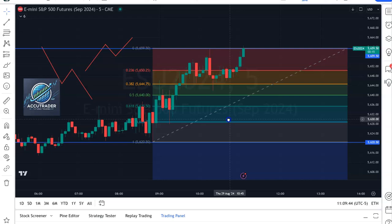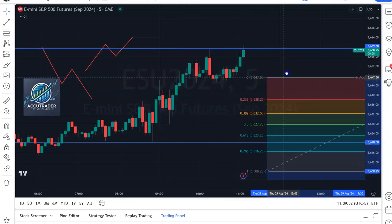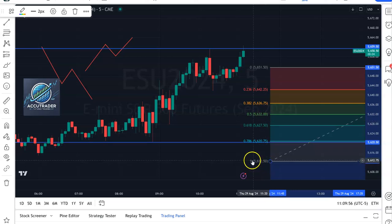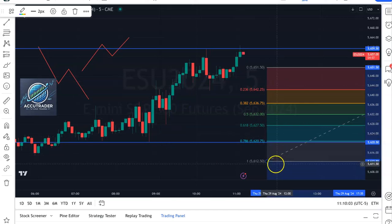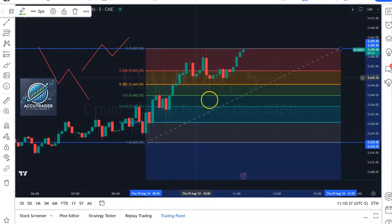These are the different retracement levels. This number one is where we're starting from, either going up or going down. And you'll see there are levels along the way — you'll hear these referred to as the 78.6 level, the 61.8 level, the 50% retracement level, the 38.2, and then the 23.6 retracement. You'll often hear traders saying, 'It went back to the 23.6 Fib retracement level.' It sounds like Chinese, right? Well, that's what they're talking about.